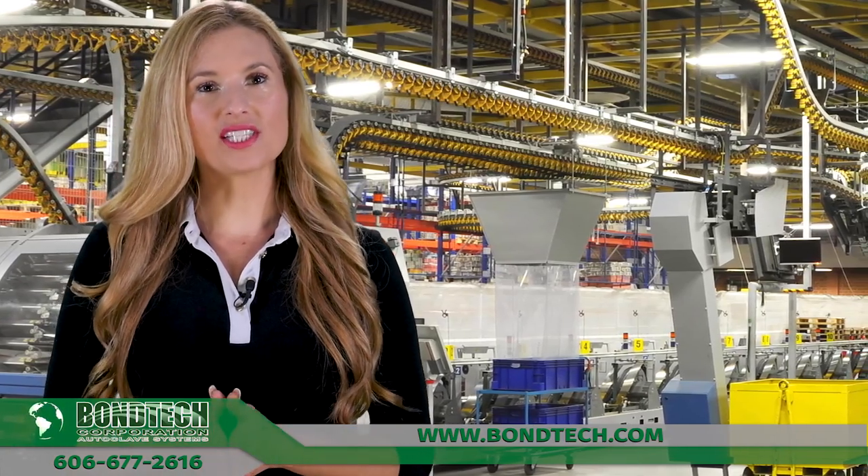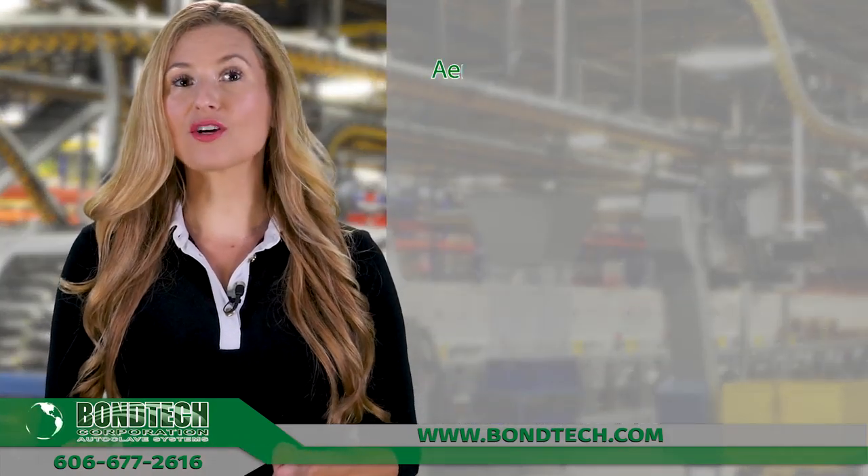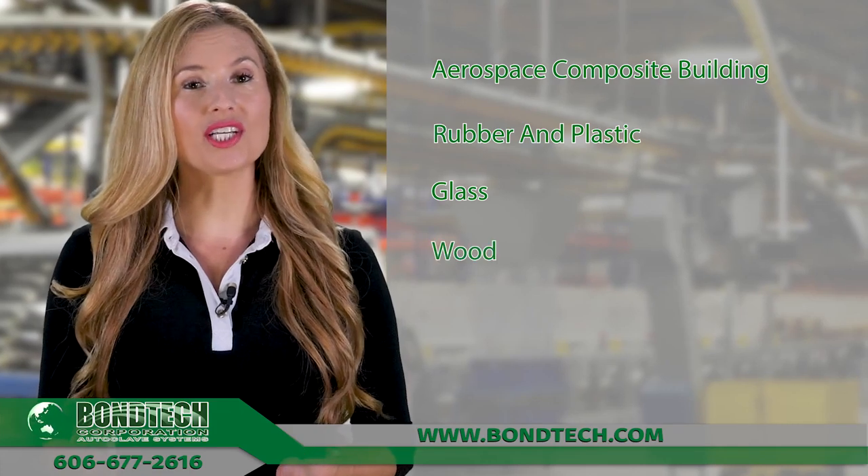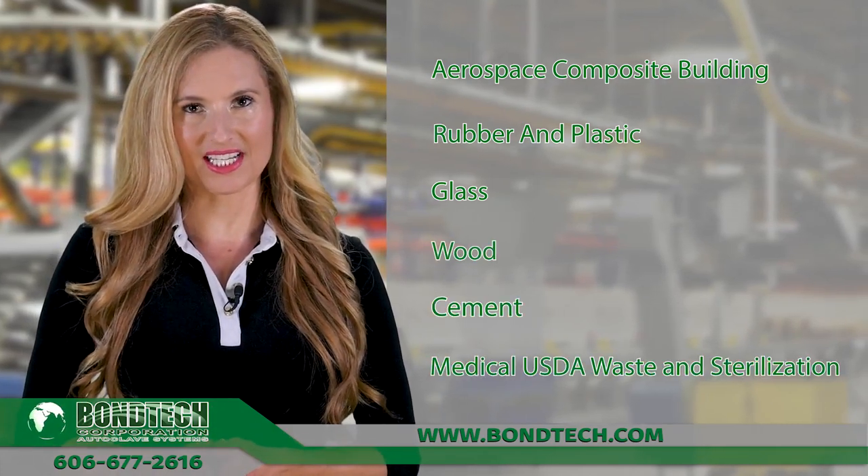Our autoclave systems are used in various industries such as aerospace composite building, rubber and plastic, glass, wood, cement, and medical USDA waste and sterilization.